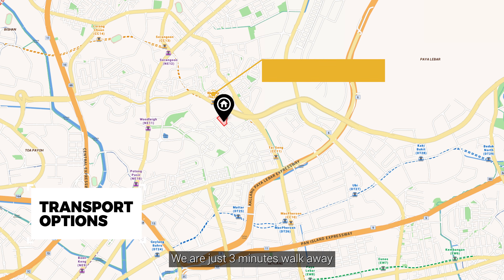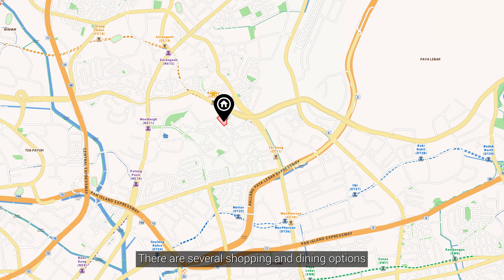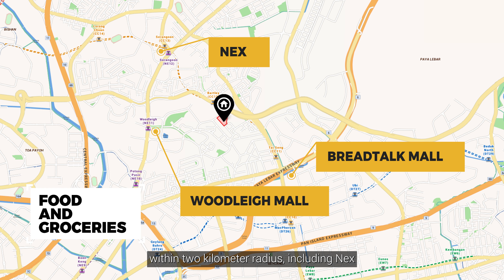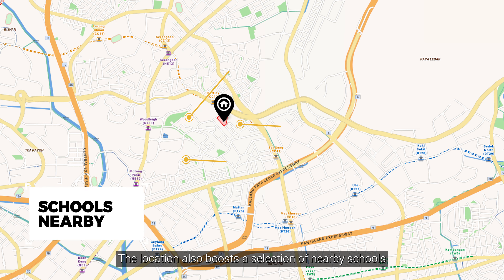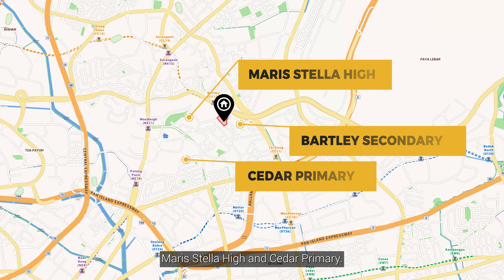We are just three minutes' walk away from Bartley MRT Station on the Circle Line. There are several shopping and dining options within a 2km radius, including NEX, Heartland Mall, and the newly opened Woodleigh Mall. The location also boasts a selection of nearby schools, such as Bartley Secondary, Maris Stella High, and Cedar Primary.